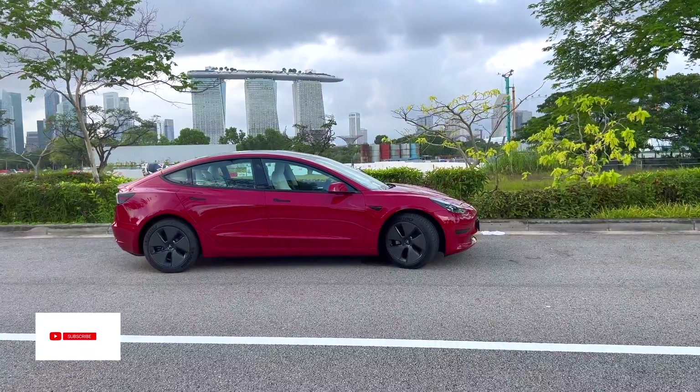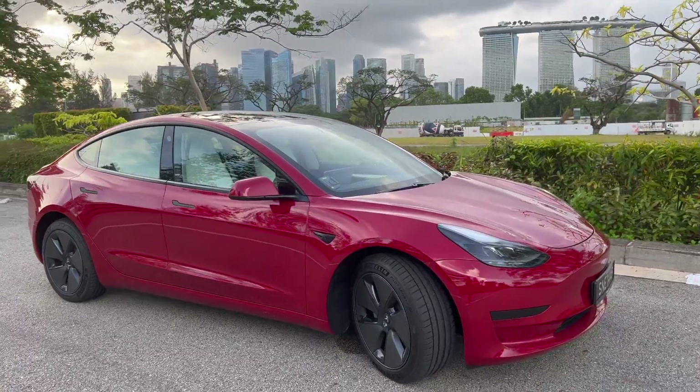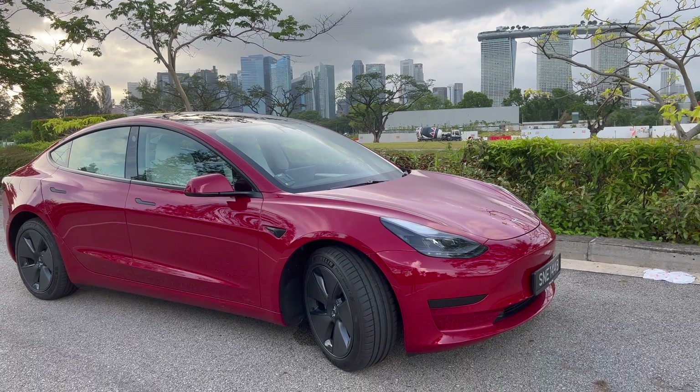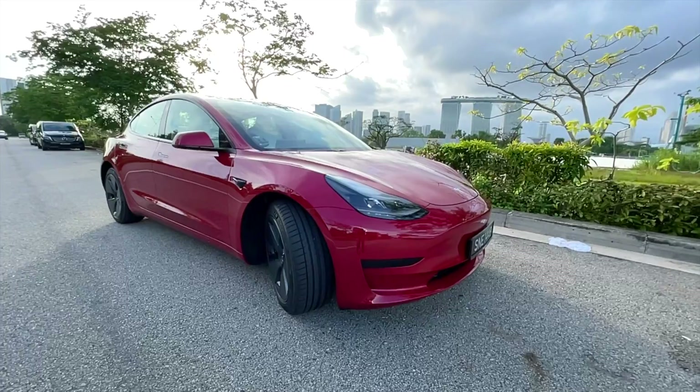Tesla Model 3 has a wheelbase of 2875 millimeters, which is about 2.9 meters approximately. It fits somewhere between the Audi A4, A5, BMW 3 Series and the larger cars such as the Mercedes E-Class, BMW 5 Series and Audi A6.